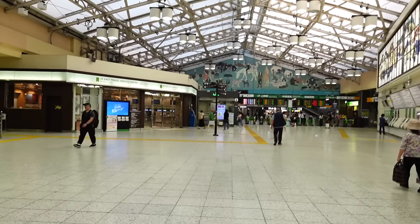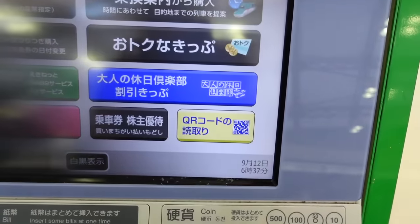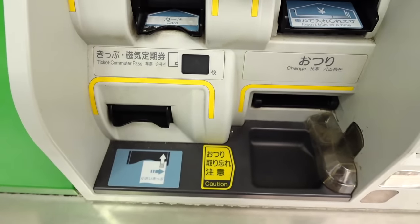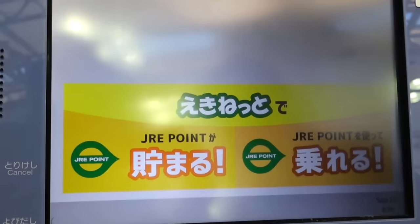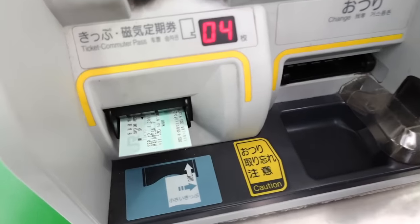We're looking for JR signs — we need to find a machine to pick up our tickets. Here's the machine: it says Shinkansen, then you come down to the screen where it says QR code, you scan it, and it spits out the tickets. Pretty straightforward. Don't forget your card and ticket-issuing ticket. Take your ticket — thank you very much!